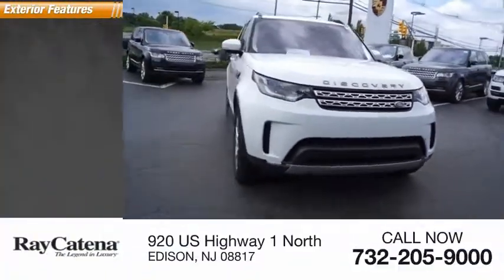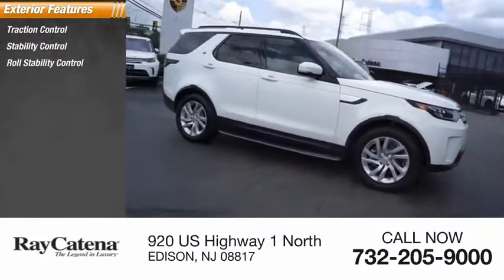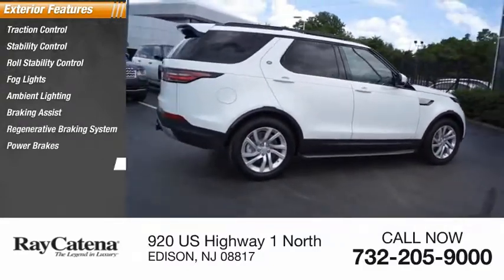Here are some of this vehicle's great options: traction control, stability control, roll stability control, fog lights, ambient lighting, braking assist, regenerative braking system, power brakes, and rear fog light.